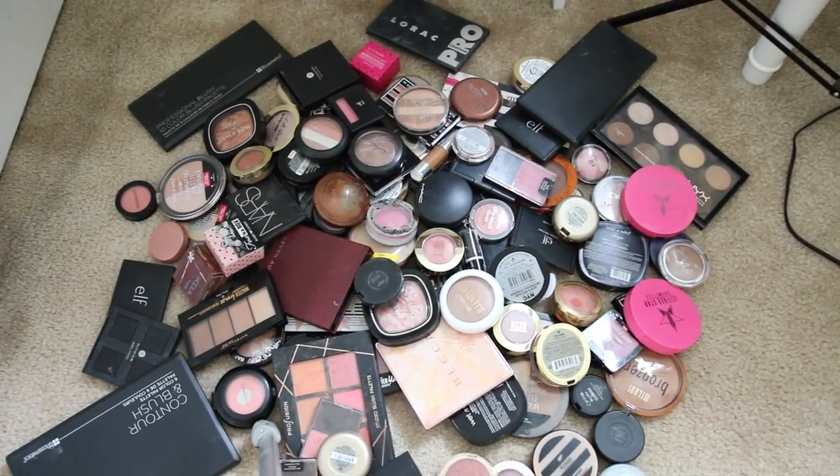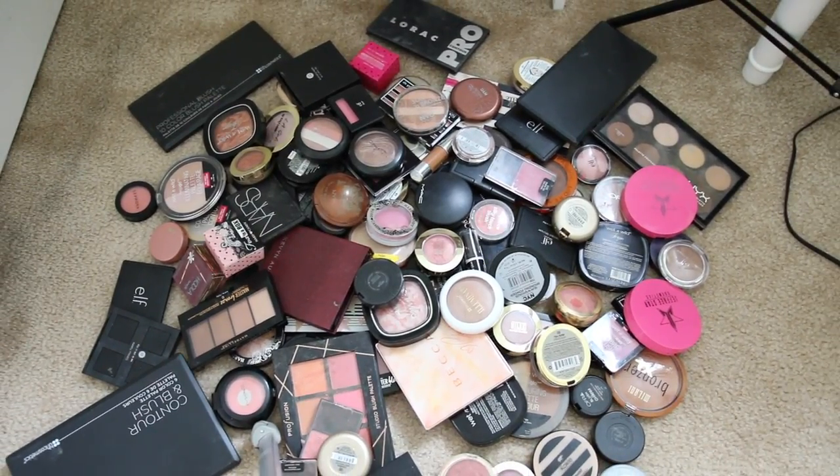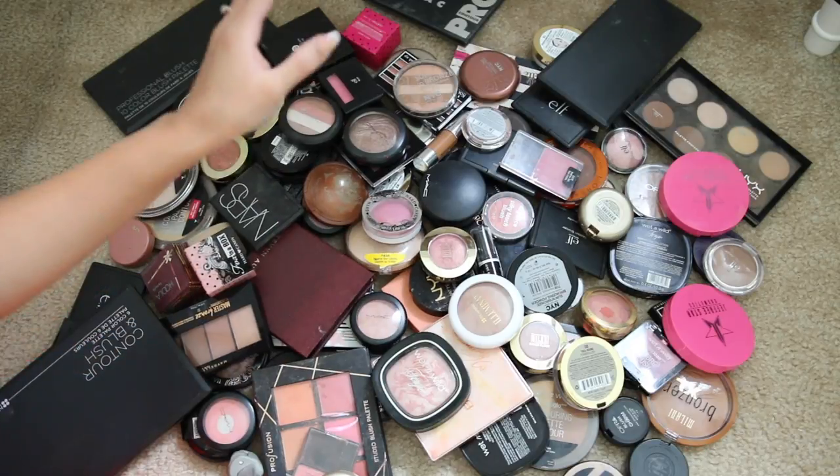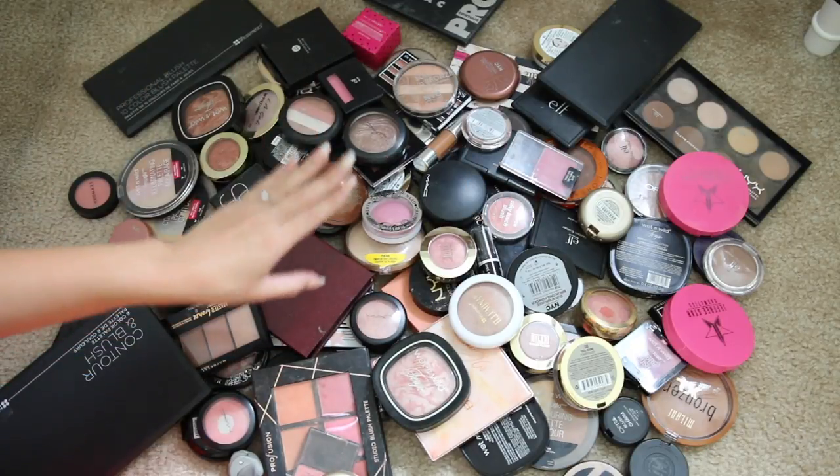All right, so this is my pile of blushes, bronzers, and highlighters. I do have a whole other section on my vanity of more, but I'm gonna go through that on a different day. Today this is all about this section of my drawer, so let's just go ahead and dig into it.